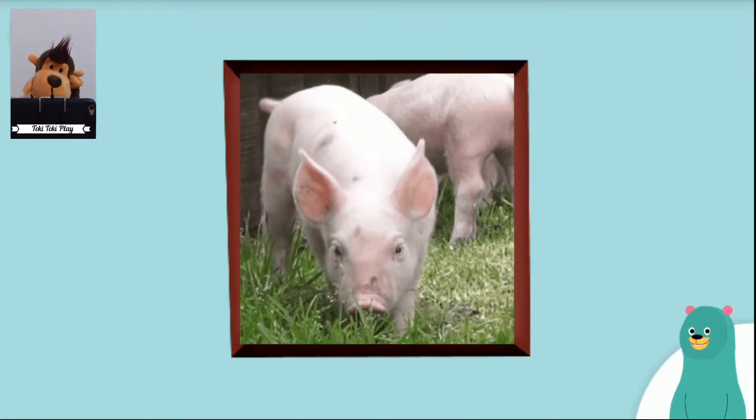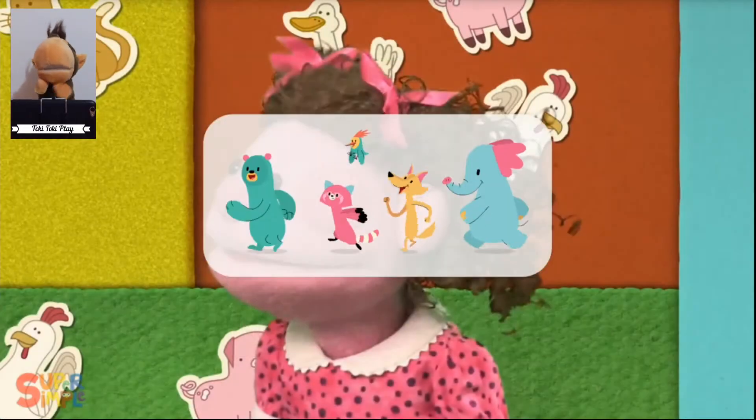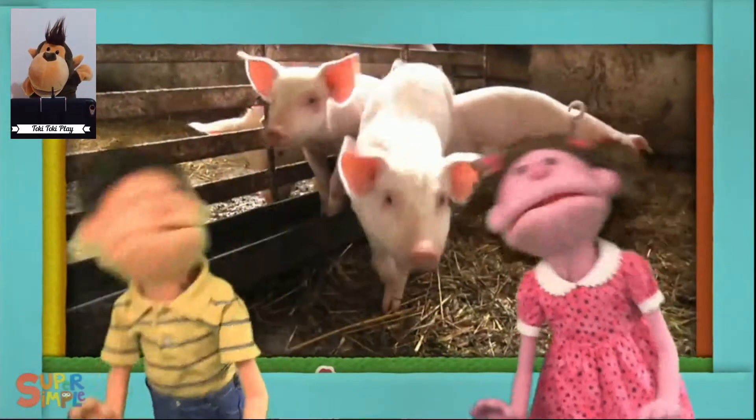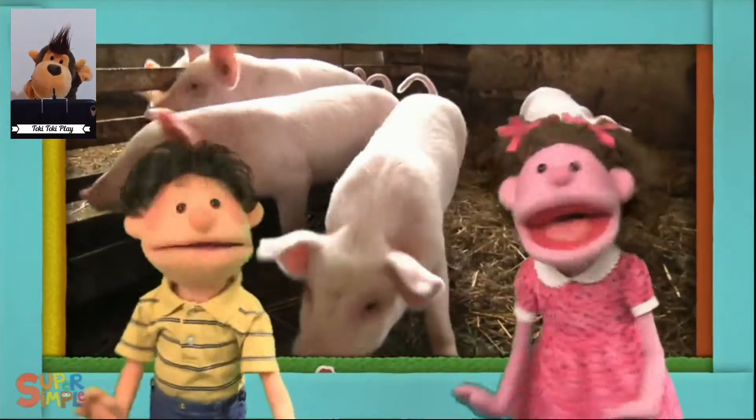Can you make a pig sound? I hear a pig, pig, pig, pig, pig. I hear a pig.